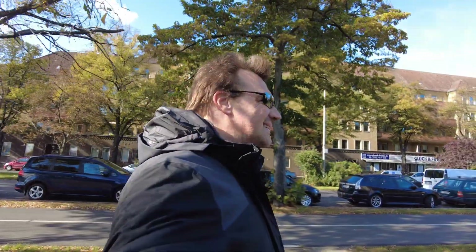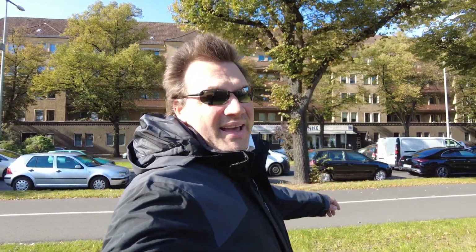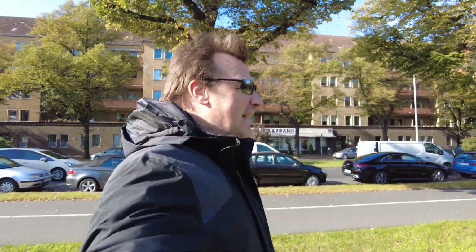Hello everybody, welcome back to the channel. Still on the road here in Berlin, just exited the former airport of Tempelhof, which was a little bit depressing to see that this is not an airport anymore. But what they made out of it — a recreational area — it's okay. It's not an airport, but it's not bad.